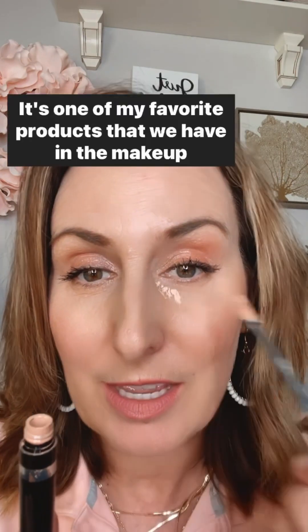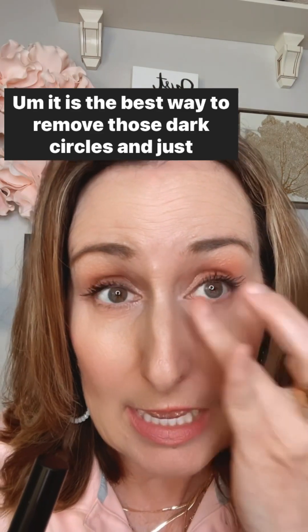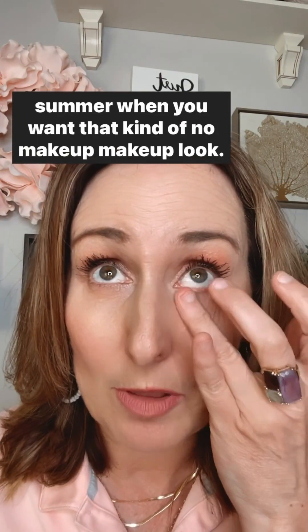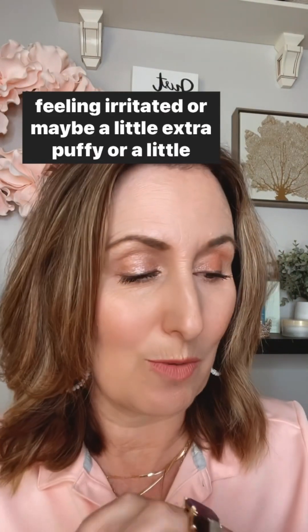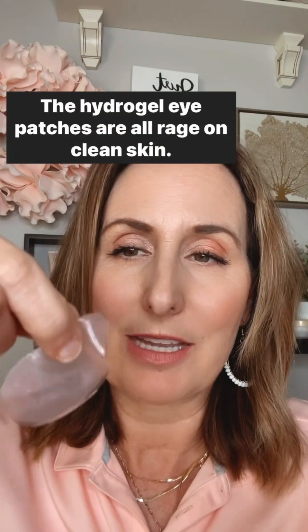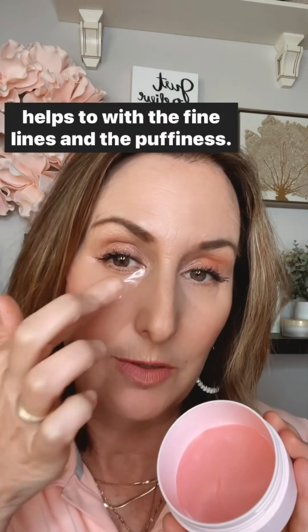The under eye corrector is one of my favorite products in the makeup department. It is the best way to remove dark circles and keep your eyes looking fresh and bright, especially in the summer for that no-makeup makeup look. If you have issues with allergies or your eyes feel irritated, extra puffy, or have dark circles, consider the hydrogel eye patches. They're all the rage — put the patch right underneath and all that water and botanicals goes into the skin, really helping with fine lines and puffiness.